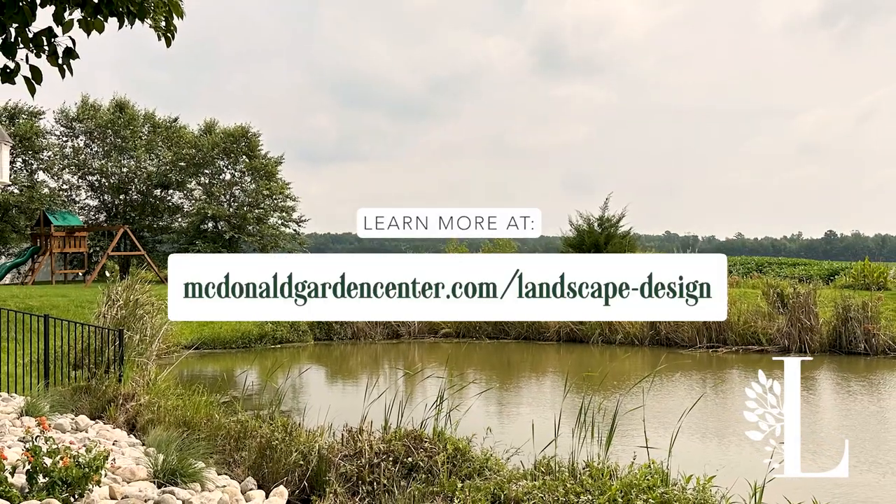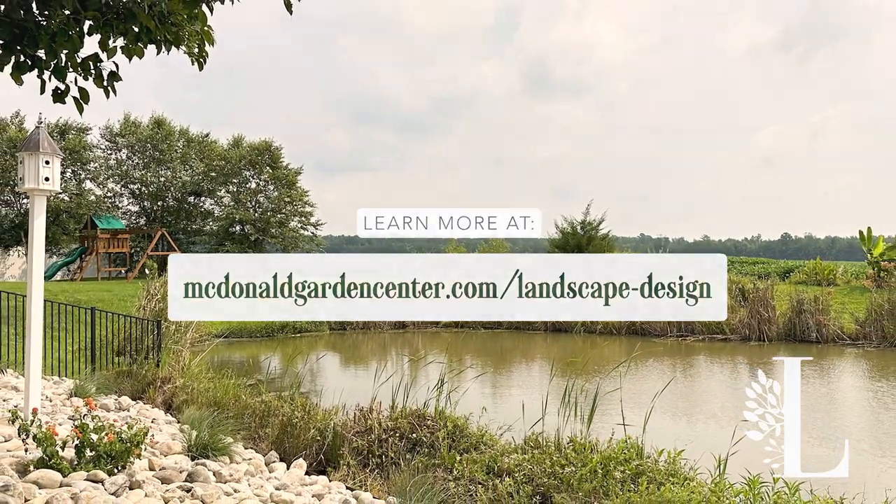That's what we do. And if we can help you, please don't hesitate to reach out to McDonald Landscapes and let us make your plans come to life. To learn more on how you can transform your own landscape, visit us at mcdonaldgardencenter.com/landscapedesign.